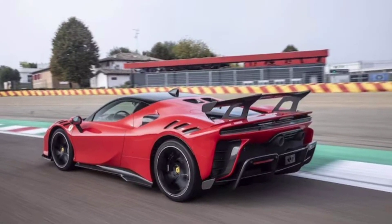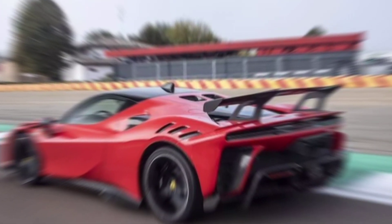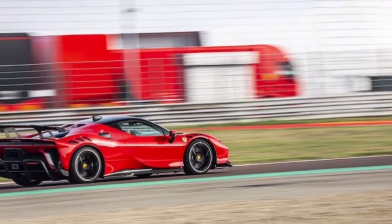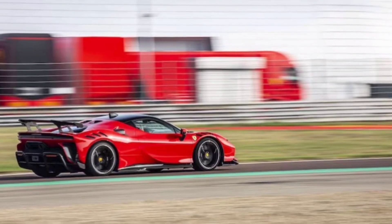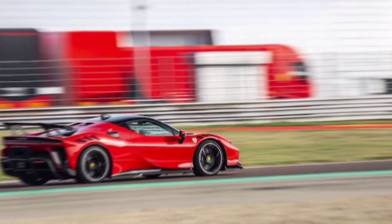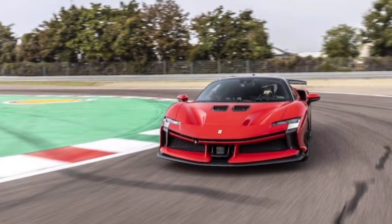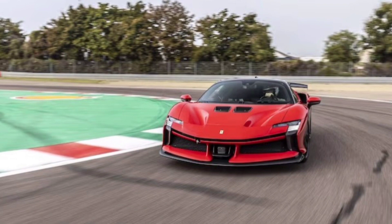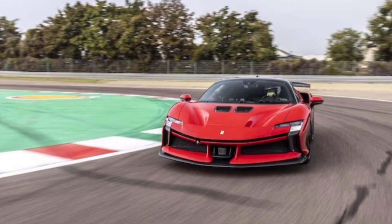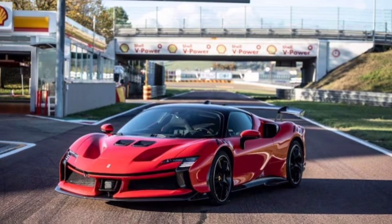That V8 cranks out 769 horsepower alone, then three electric motors kick in another 221 ponies, catapulting you to 60 mph in a staggering 2.5 seconds. It's not just the acceleration that'll pin you to your seat — this monster delivers 590 pound-feet of torque, enough to warp space-time.